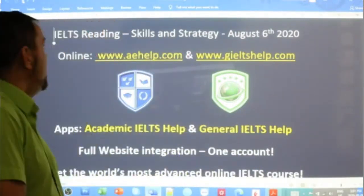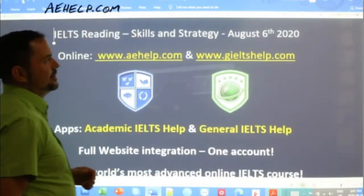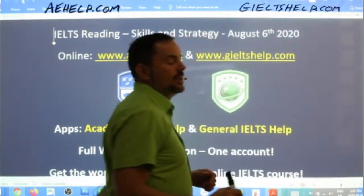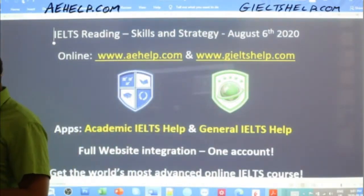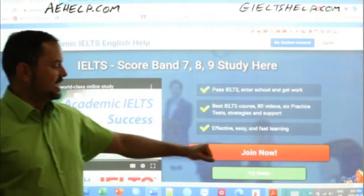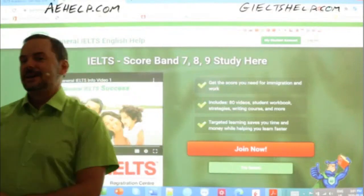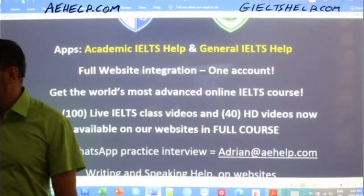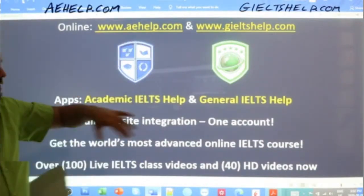This lesson is brought to you by aehelp.com for academic IELTS success. Check us out there. For general IELTS, check us out at gieltshelp.com. On both of those websites we have six original practice exams in our premium package. We're adding four more in the next few months, and we have lots of video lessons as well as interactive courses. You can download our apps — academic IELTS help and general IELTS help — and link them to your accounts.